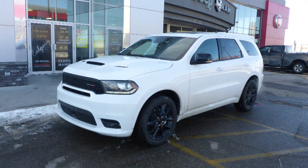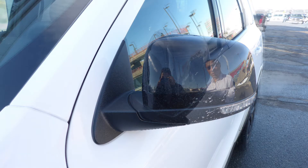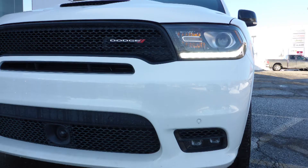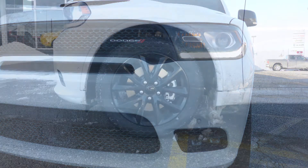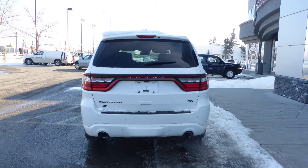This 2018 Dodge Durango RT comes equipped with a 5.7L V8 engine and automatic transmission, power heated manual folding side mirrors, high intensity discharge headlamps, LED fog lamps, 20-inch black aluminum wheels, and a white exterior.